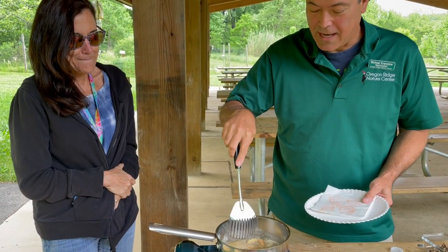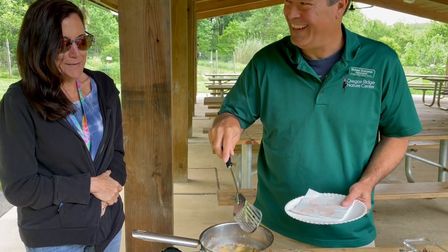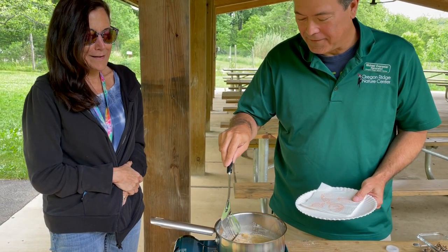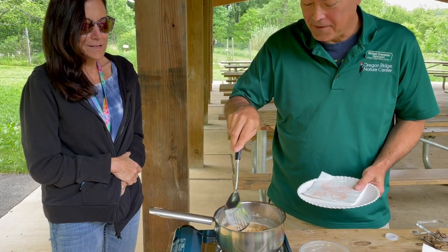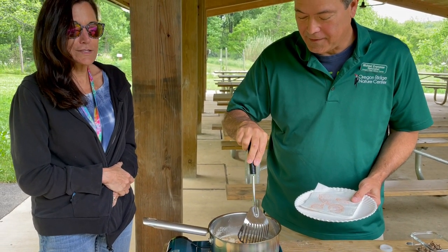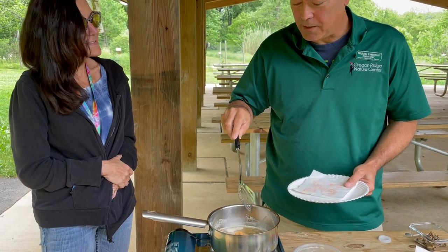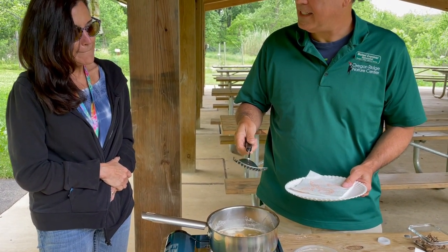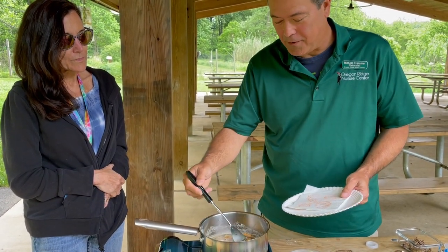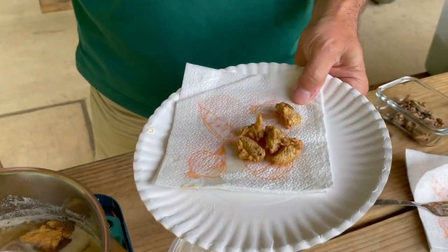They debate cooking time — counting out a few Mississippis — and agree the longer you cook them the better. Nobody wants to find out what uncooked cicada is like; Michael has read that raw cicadas reportedly taste like canned asparagus, so Colleen is looking forward to the cooked version.